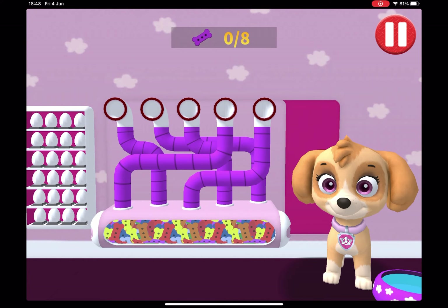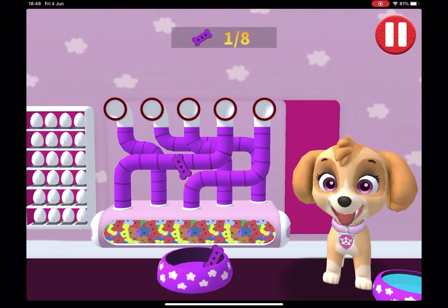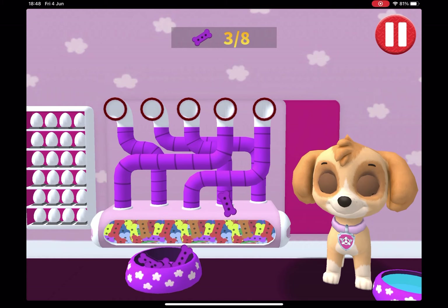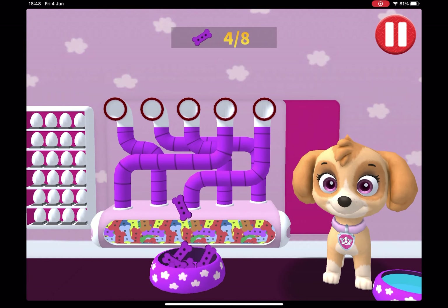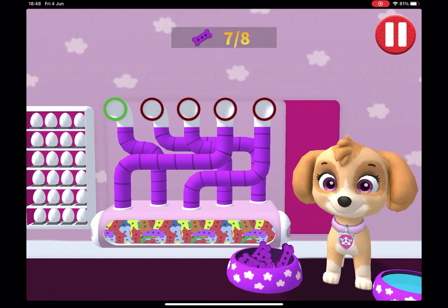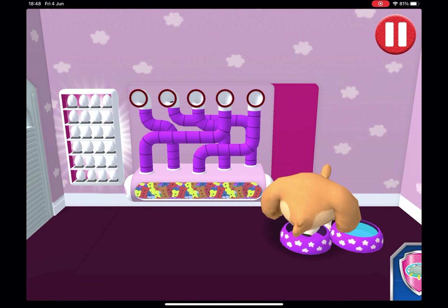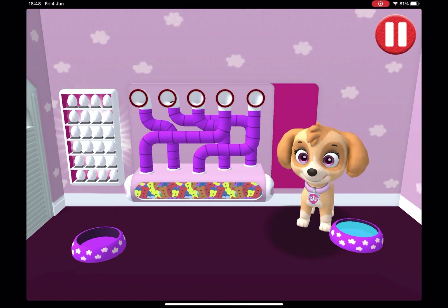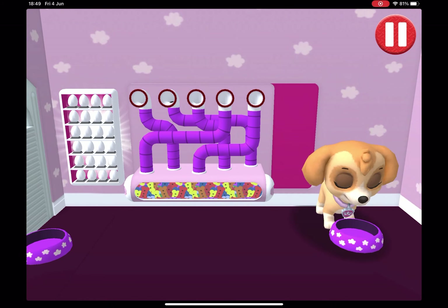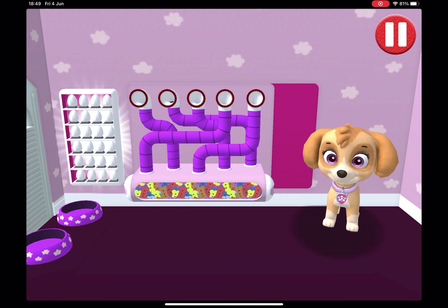It's been a busy day and this pup is hungry. Use your finger to drag the dog bowl from left to right to catch the falling pup treats. The bowl is full — time for dinner! Ruff, ruff. Delicious!